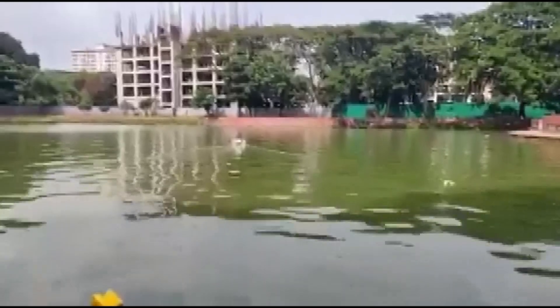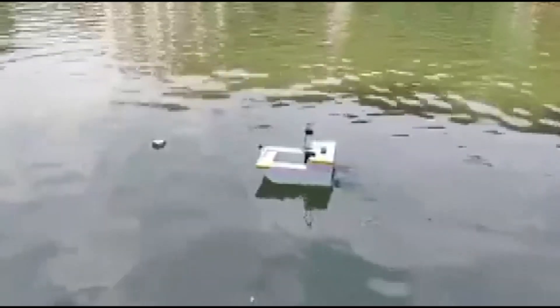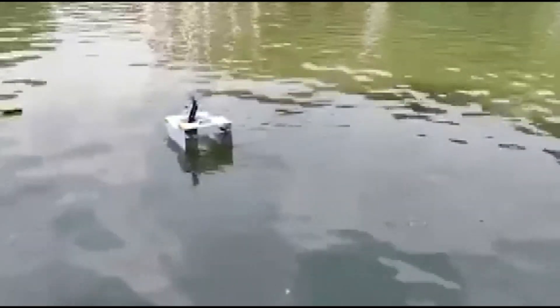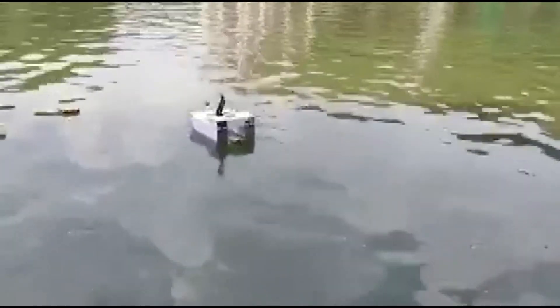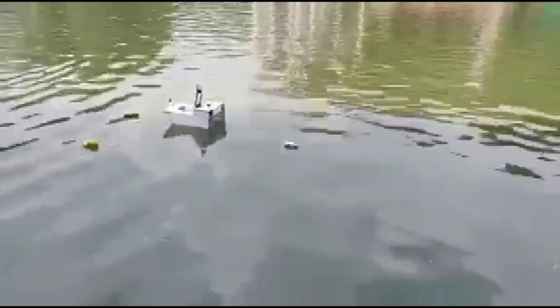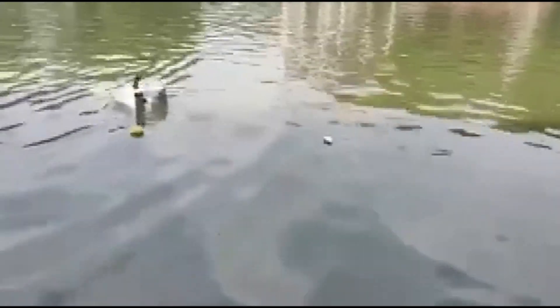Some features of this robot: when we release it in the water, by the help of artificial intelligence it will detect garbage, collect it, and then come and drop it on the bank of the river using its robotic hands. This process will continue over and over again.